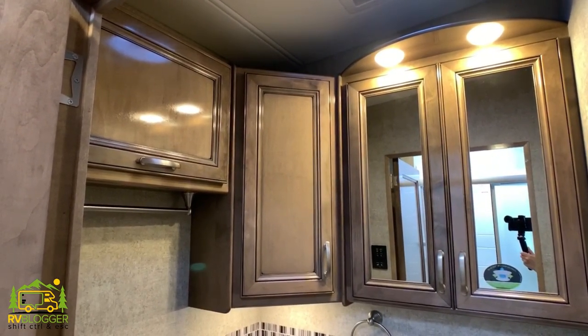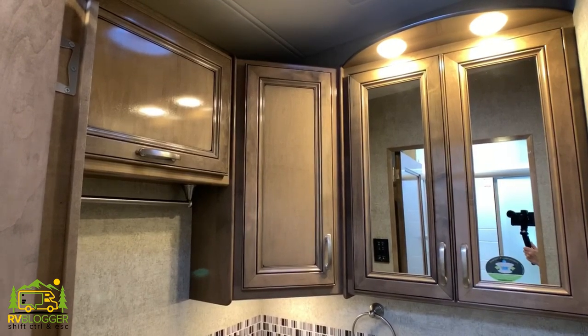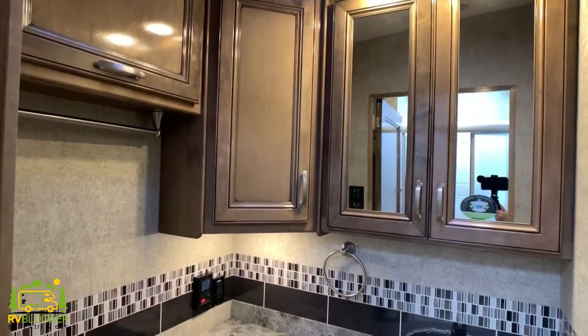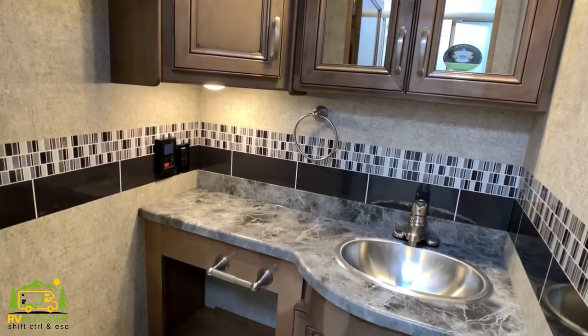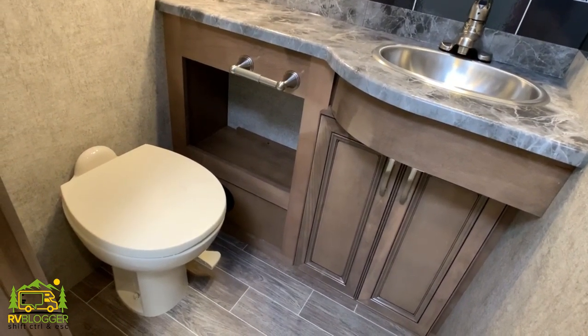On the other side of the hallway is where the toilet and sink are. In the bathroom there's a really large medicine cabinet with mirrored doors, a corner cabinet that serves as a linen closet type cabinet, and additional cabinet space with a towel bar underneath. There's also a good-size vanity top with a nice big bowl sink and more cabinet space below — plus an open space next to the toilet.